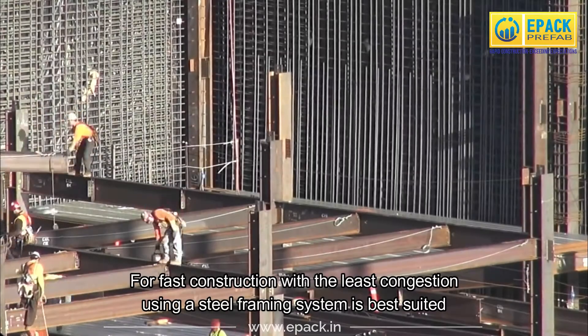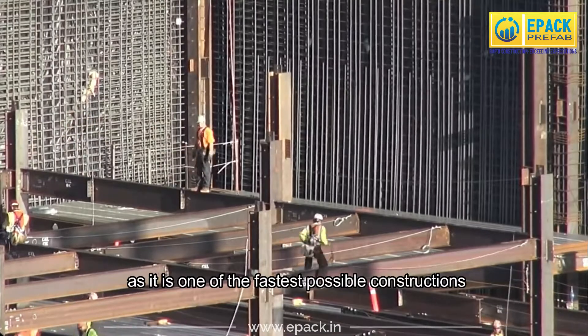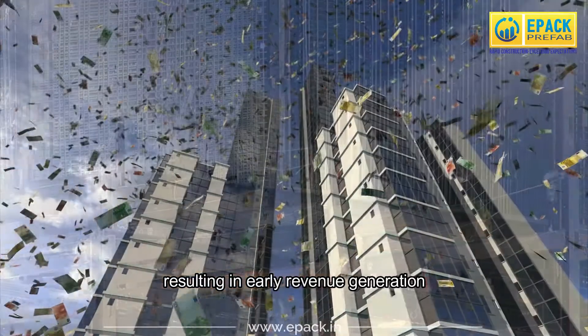For fast construction with the least congestion, using a steel framing system is best suited, as it is one of the fastest possible constructions, resulting in early revenue generation.